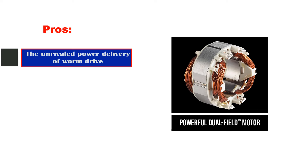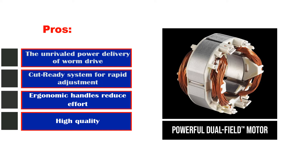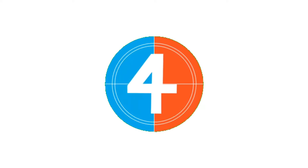Pros: the unrivaled power delivery of Worm Drive, CutReady system for rapid adjustment, ergonomic handles that reduce effort, and high quality overall. Cons: it is bigger and heavier than most circular saws.